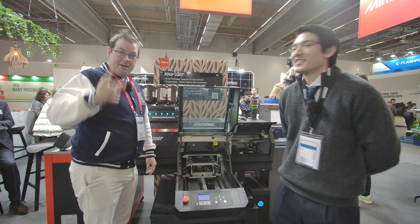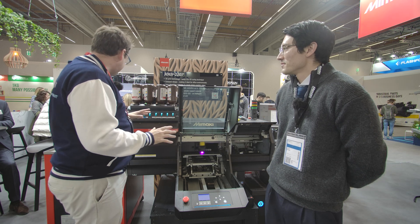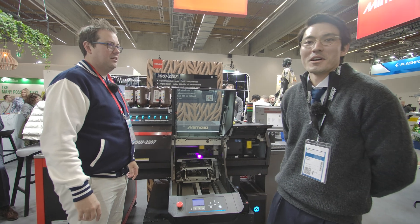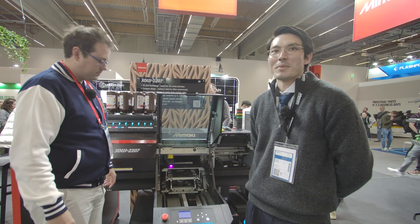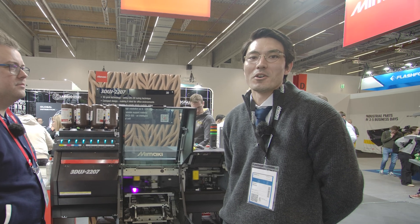Here we are at the Mimaki booth, taking a look at what they're doing in multi-colored resin printing. I'm here with Michael. Tell us a little about the company. Mimaki is a company based in Japan, very famous for 2D printers. They have decades of experience with industrial products, UV curable ink printers, direct-to-product printing, large sign graphics, banners, and textile printers. They took that technology and layered it up to create a full-color 3D printer.